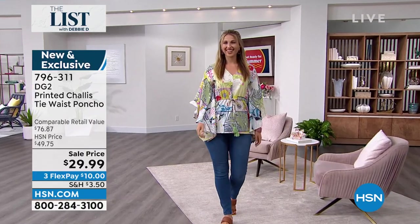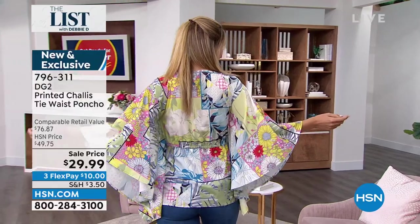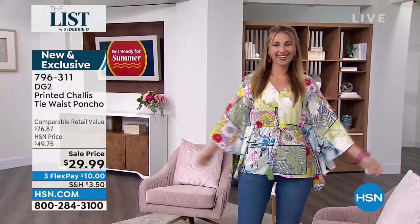We're going to show my girl — that is Erin, and she looks so adorable. That is the pattern print for you. Show off those arms — I love that. $29.99 for a lot of drama.